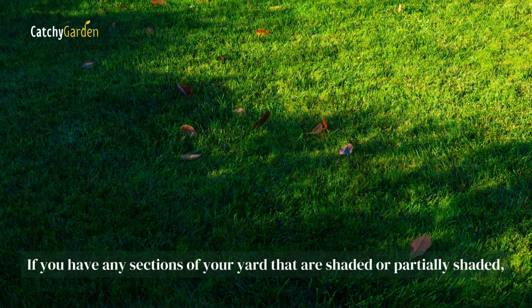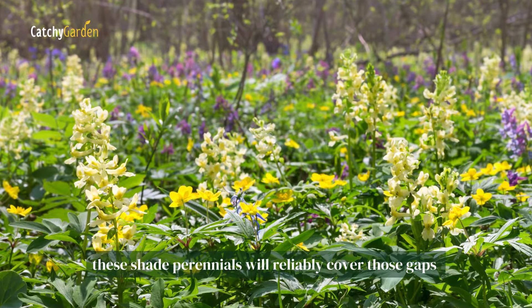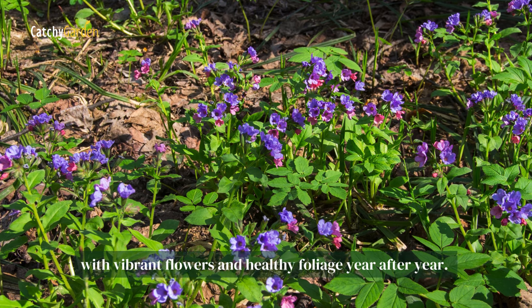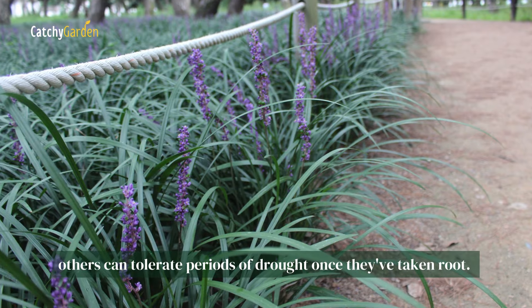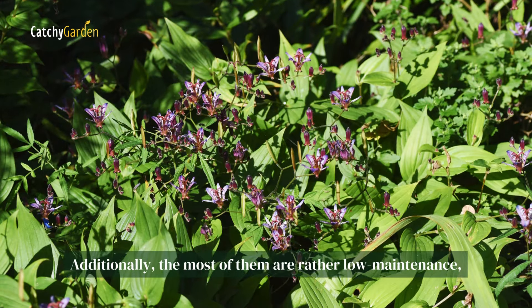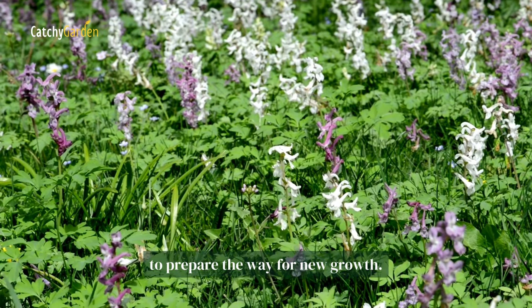If you have any sections of your yard that are shaded or partially shaded, these shade perennials will reliably cover those gaps with vibrant flowers and healthy foliage year after year. Although some of these plants do well with consistent watering, others can tolerate periods of drought once they've taken root. Additionally, most of them are rather low maintenance, necessitating only a spring cleanup to prepare the way for new growth.